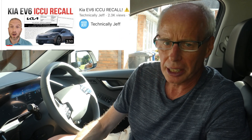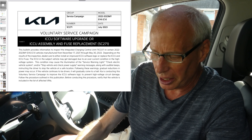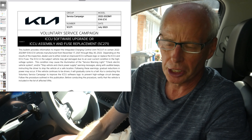This morning, Technically Jeff posted a video and a link to a PDF with the official Kia response and what they're doing about it. Thanks Technically Jeff for posting that and for posting the link. At the moment this campaign is only in North America, but I think it will go worldwide in the end and come to the EU and the UK.